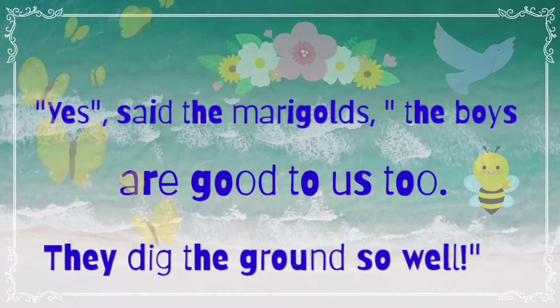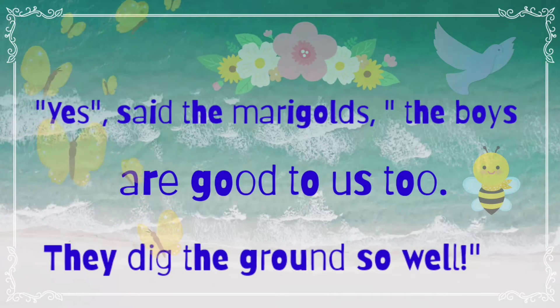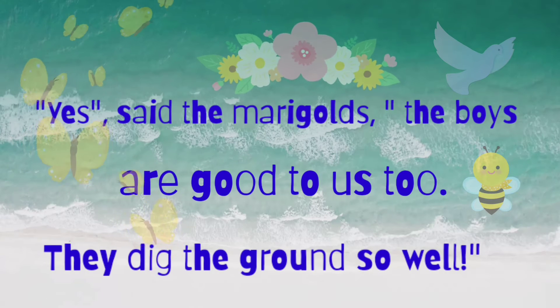As plants and birds were talking to each other, the marigold replied, 'Yes, the boys are good to us too. They dig the ground so well.' The marigolds were saying boys are also very good — they dig the ground so well. Dig means to make a hole in the ground. Boys used to dig the ground for planting more and more trees. That's why marigolds like them.